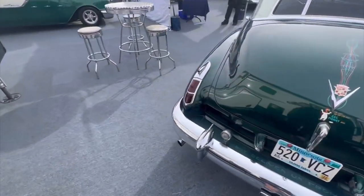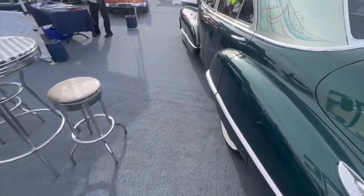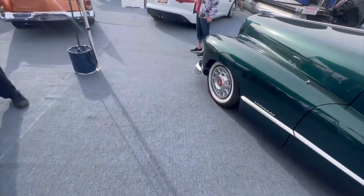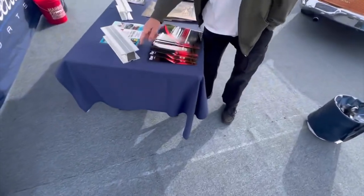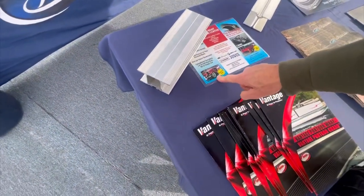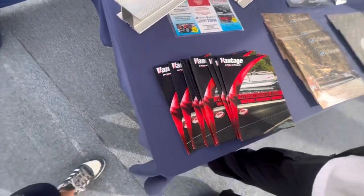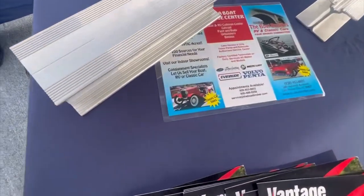These big Cadillac front ends are so cool — so photogenic. It's a lot of chrome. If anyone's interested in one of these cars, here's the information — the Boat Broker.